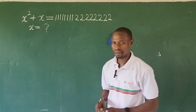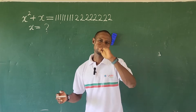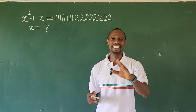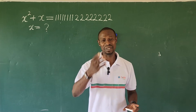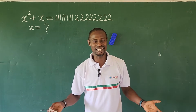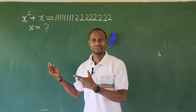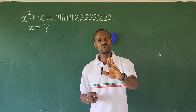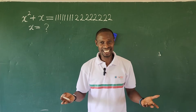Again, we have a challenge on the board and I'll be solving this challenge with Dr. PK. Dr. PK is one of the persons I trust so much when it comes to solving mathematics, most especially rhetorical mathematics. So I'll be collaborating with Dr. PK on this question. We'll be solving this question using different approaches, but we'll arrive at the same answer.